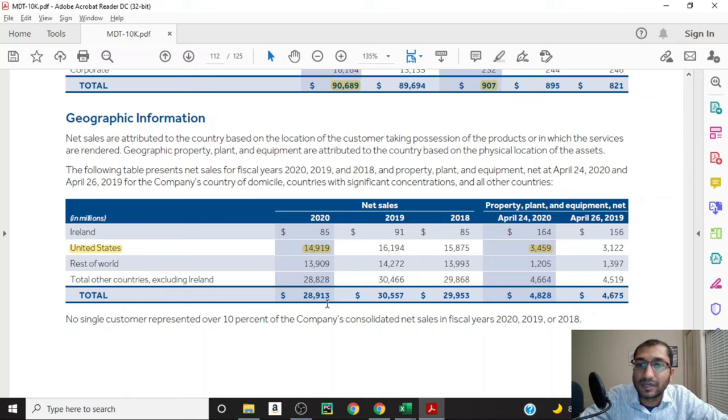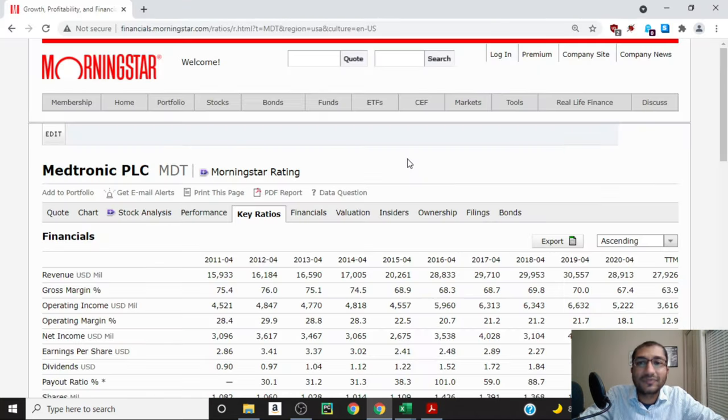Looking at Medtronic's geographic information, the total net sales in 2020 were about 29 billion dollars, out of which about 15 billion dollars — roughly 50% — came from the United States. About three-fourths of the company's plant, property, and equipment is located in the United States. Lastly, no single customer represented over 10% of the company's consolidated net sales in fiscal year 2020, 2019, or 2018. Now let's review the company's fundamentals by focusing on its key ratios.